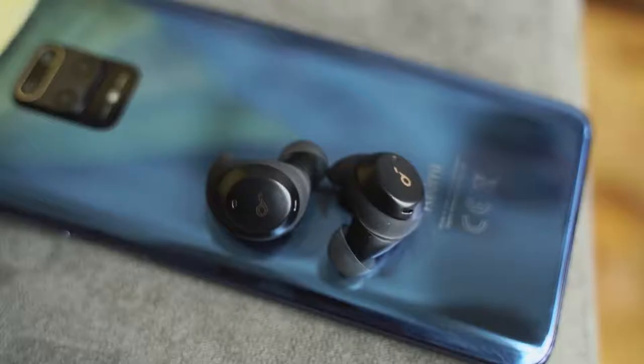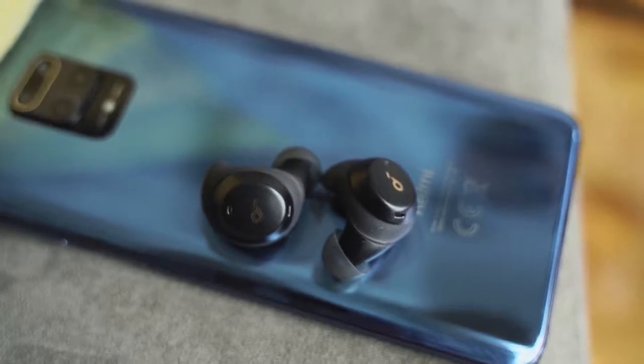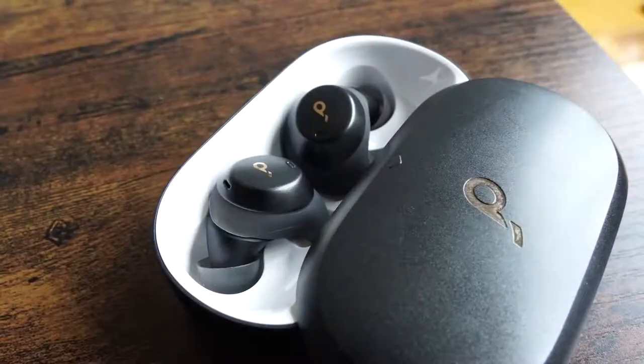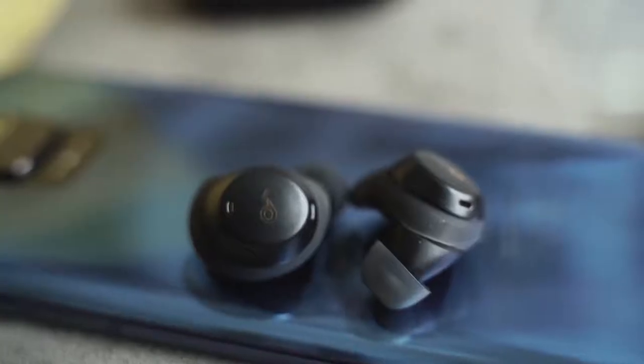The Soundcore Spirit Dots have a bunch of really cool features. First of all, there's a charging case that uses USB Type-C. It's got a lot of bass and the audio quality has been really good overall — a bit bassy, but I like it. You're paying about $79, possibly slightly less — check the prices in the description — and it gives you a lot of really good sound.